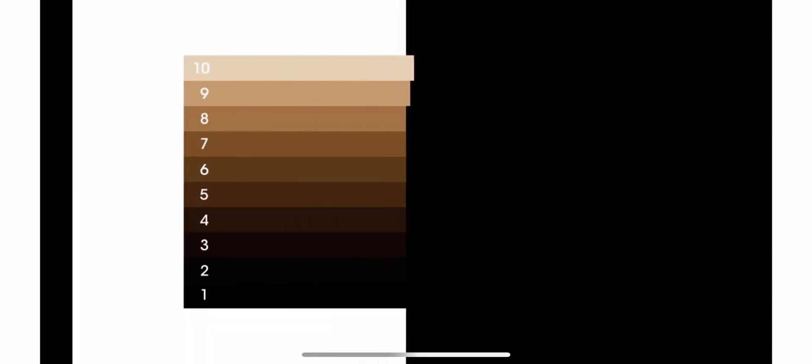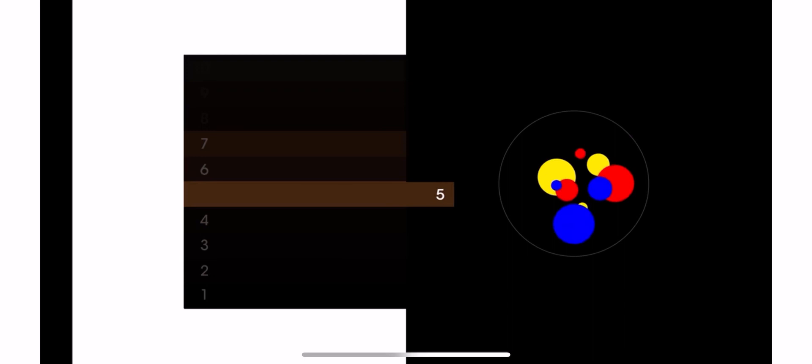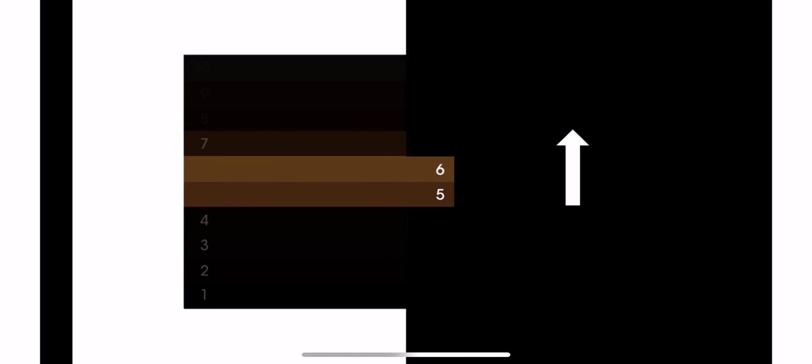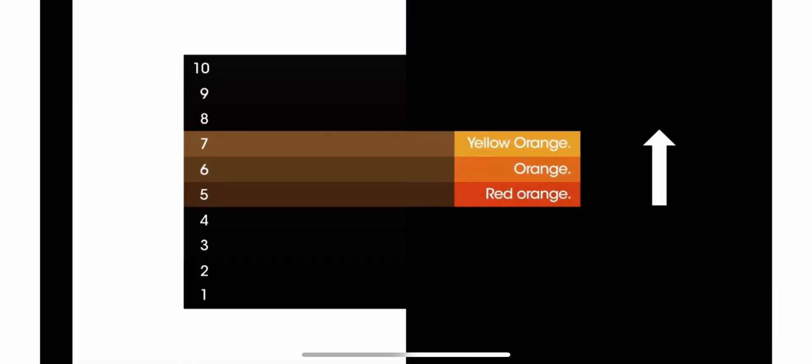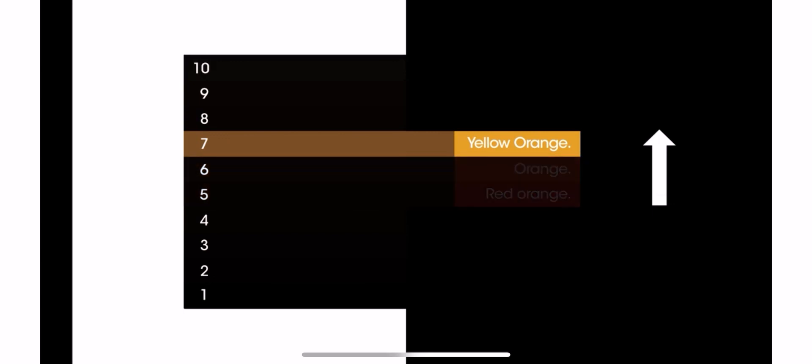Let's use the example of a natural light brown at level five, starting with a certain amount of blue, red, and yellow. Say we want to lift two levels — after applying the pre-lightener, how do we know when to rinse? If the goal is a level seven, that's a yellow-orange undercoat. We rinse the hair when we actually see it has turned yellow-orange. That's how we know it's at level seven. Memorizing undercoats is everything — knowing how to read them is like knowing how to read a map.